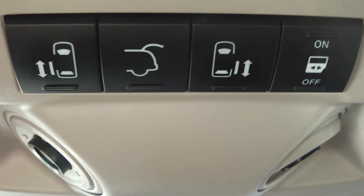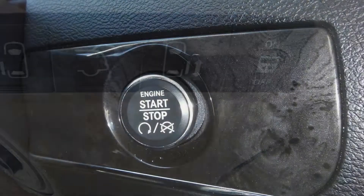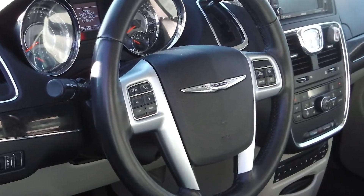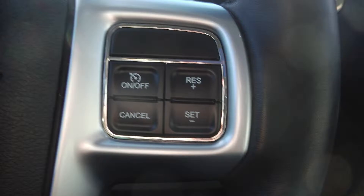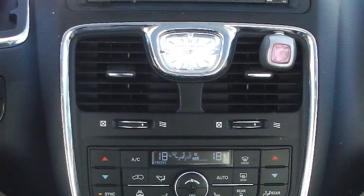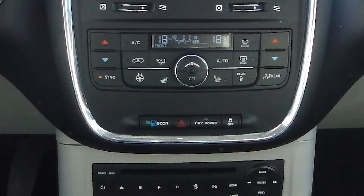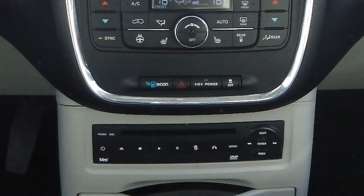Additional features include power sliding side doors, a power lift gate, a push-button start, steering wheel-mounted audio controls with cruise control, and a media center with AM-FM radio, a CD player, an MP3 input jack, and Uconnect voice command with Bluetooth.